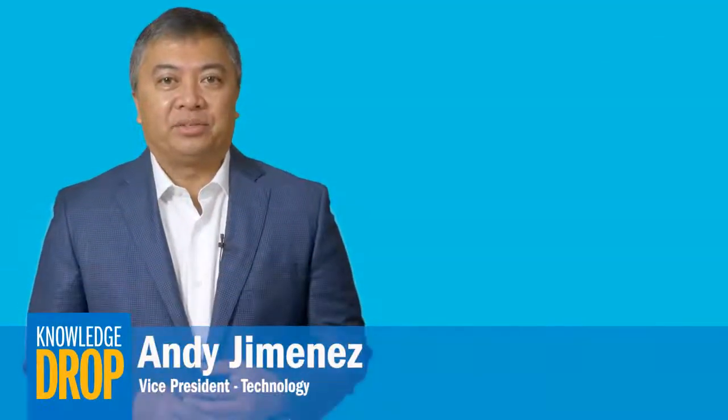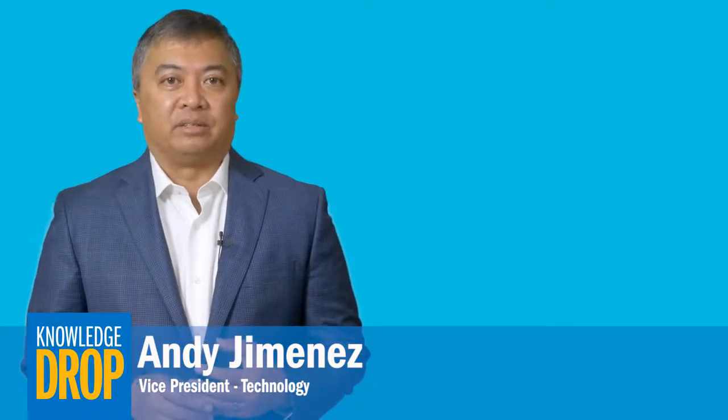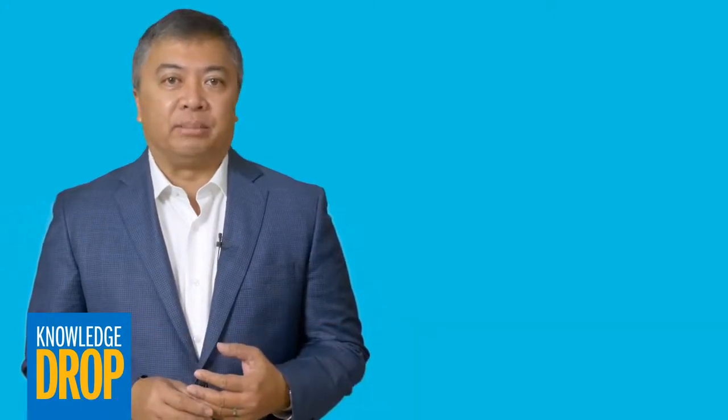Hi, I'm Andy Jimenez, and today I'm here to talk to you about the new Power over Ethernet standard, the IEEE 802.3BT.